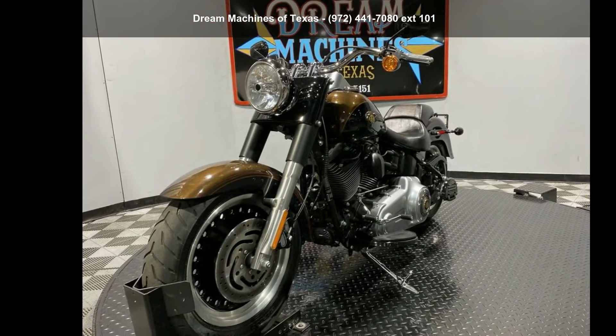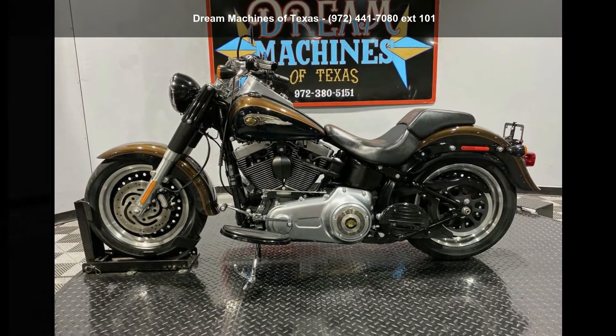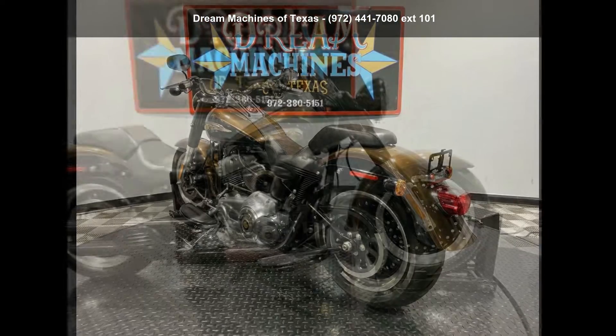This bike has an engine size of. This is a great deal on a pre-owned motorcycle. Low mileage is an important factor in your purchase and this one delivers a low odometer reading.